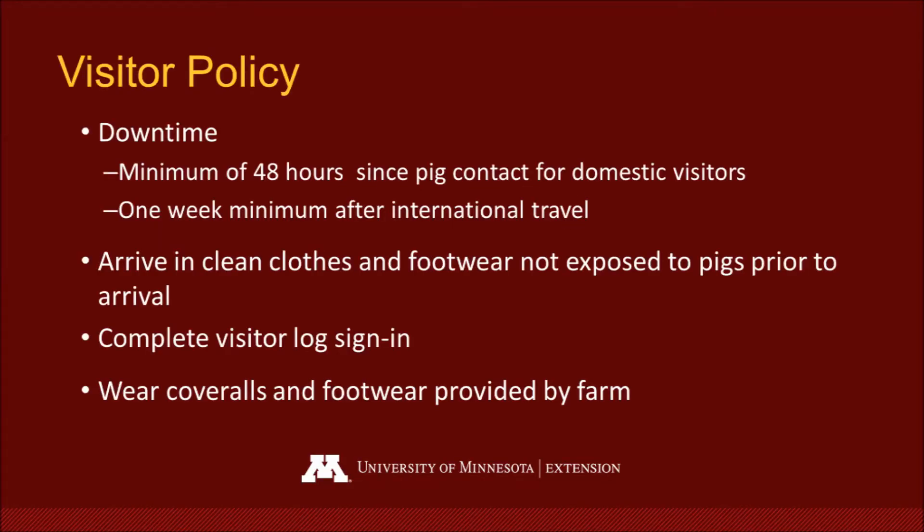For our visitor policy, it requires visitors to adhere to our downtime policy, which includes, for our domestic visitors, no swine exposure within 48 hours of their visit. For international travelers, we ask that there is a one-week time span from when they've traveled internationally until they visit our facility. This is something that not only do we ask our visitors to follow, but also any of our farm staff, faculty, or students that might be working out at the farm.